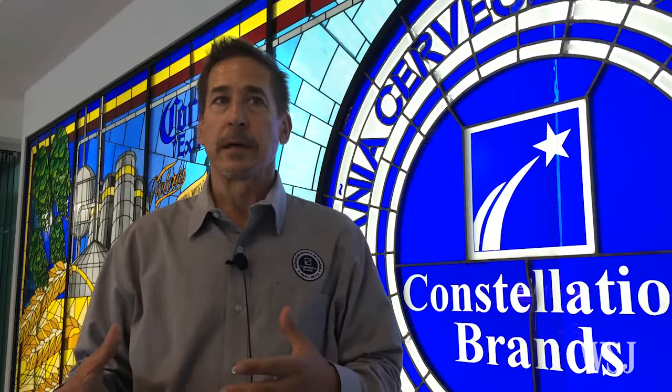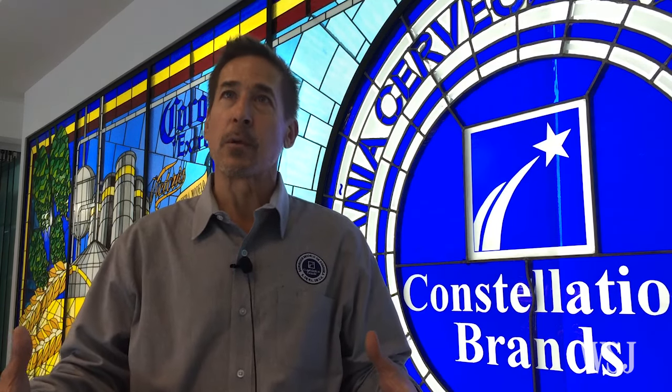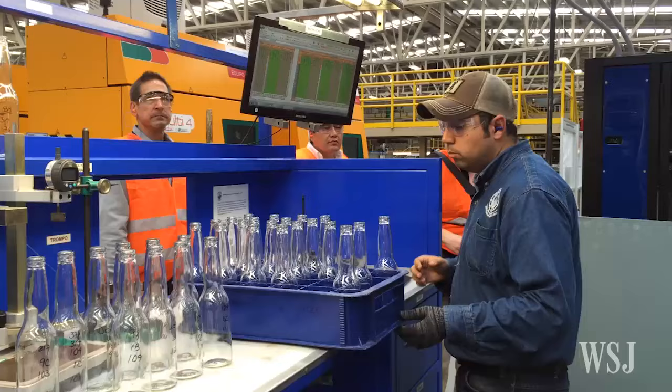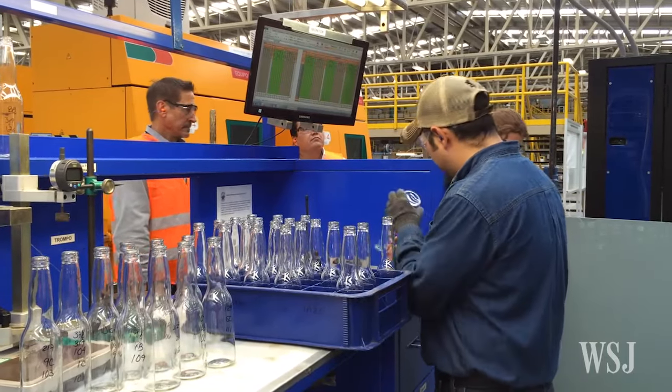We've got about 70 laser-guided vehicles as we're built out. We would have 250 forklifts to do the same work. And frankly, laser-guided vehicles, when they need a battery change, they pull up and say, change my battery. Employees need breaks, employees need lunches, employees call in sick.